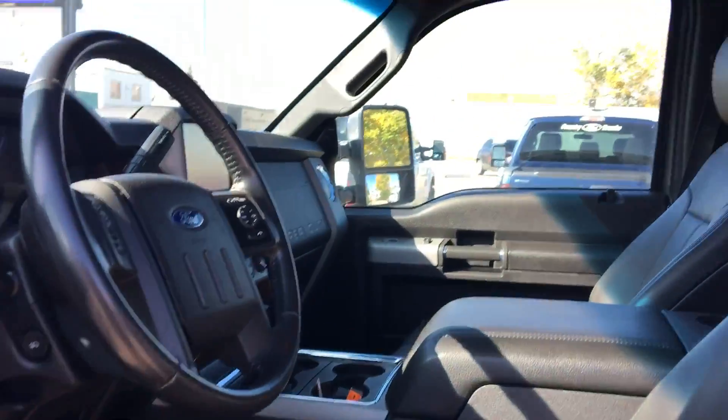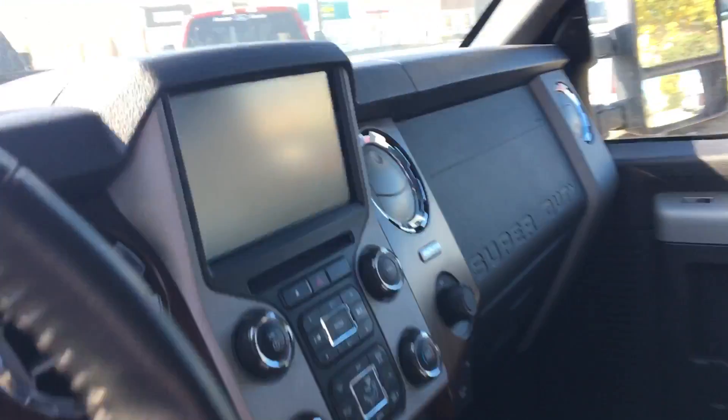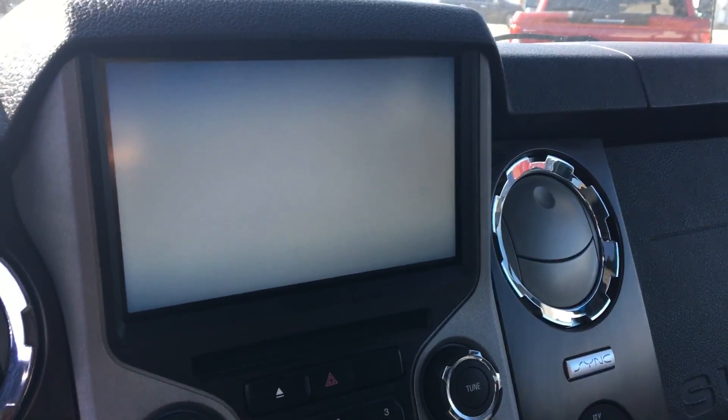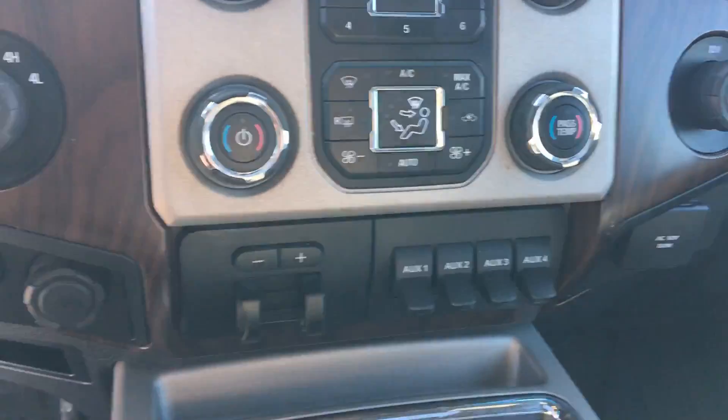And in the front, lots of space in here. We got the sunroof up there. We have our touch screen display there, which is going to have your Bluetooth and your navigation. We have heated seats in the front as well, and cooled seats.